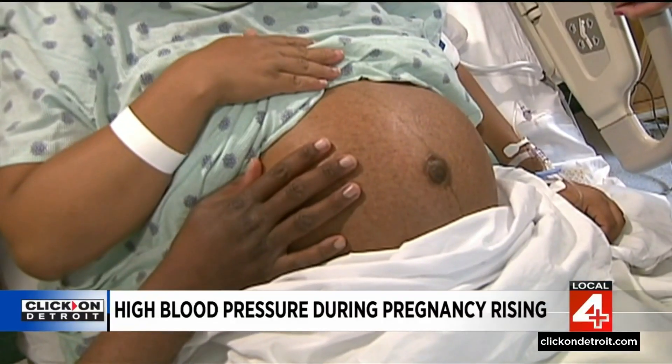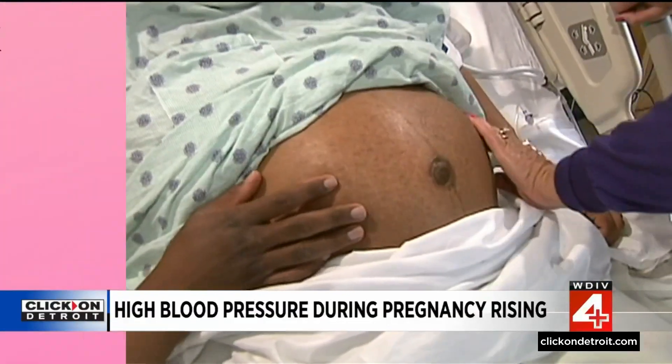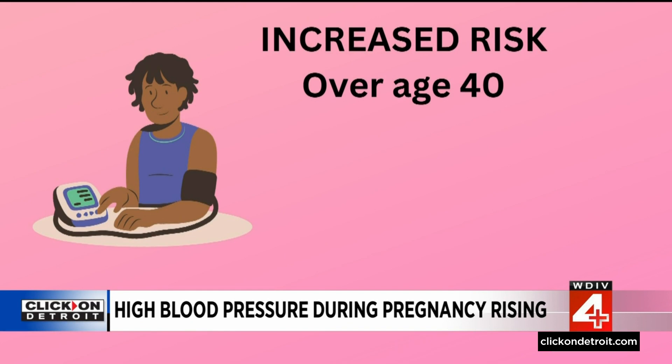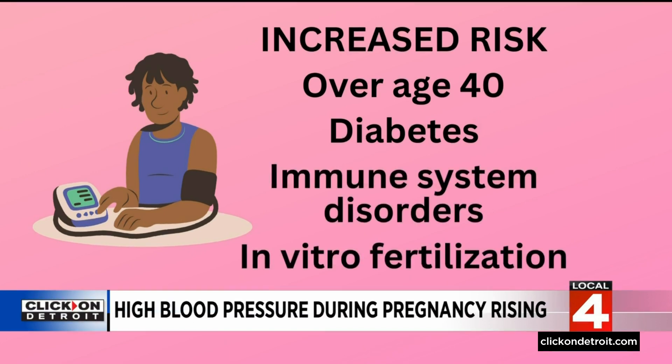To avoid complications, women should be screened for high blood pressure before, during, and after pregnancy. Women over the age of 40 have an increased risk of developing hypertensive disorders during pregnancy, as well as those with diabetes, immune system disorders like lupus, or women who went through in vitro fertilization.